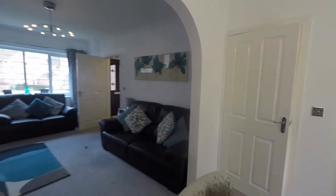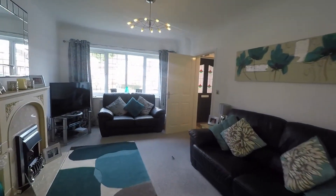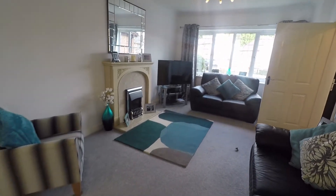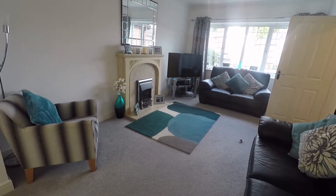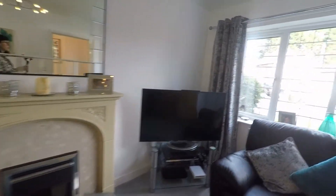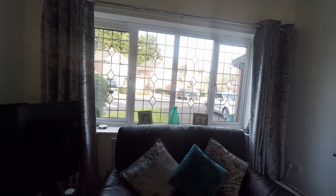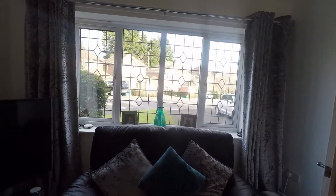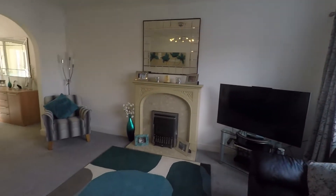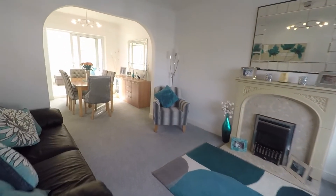Through an archway we have the lounge — really lovely and spacious, with plenty of space for all of your required living room furniture. The room features a gas fireplace and large windows overlooking the front of the property, providing plenty of natural light. It's really well presented.